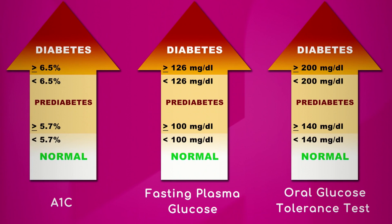Another test for diagnosing diabetes is the fasting plasma glucose. You'll go to your lab fasting overnight, and in the morning they'll check your sugar. If it's less than 100, it's normal. If it's between 100 and 125, it's pre-diabetes, and if it's greater than 126, it's diabetes.